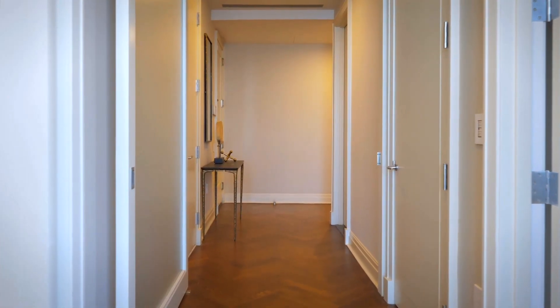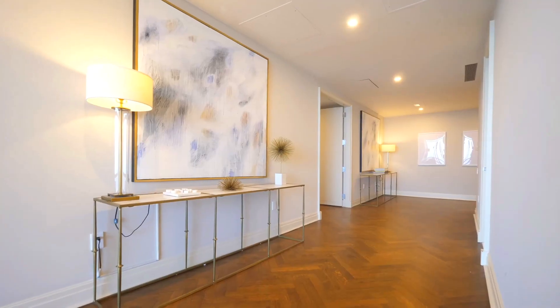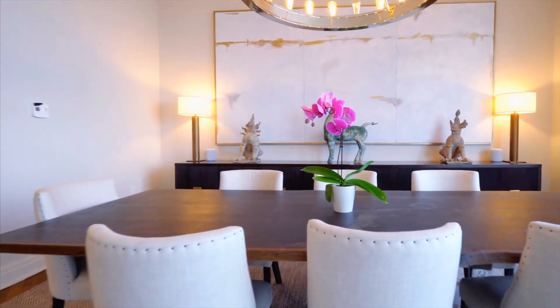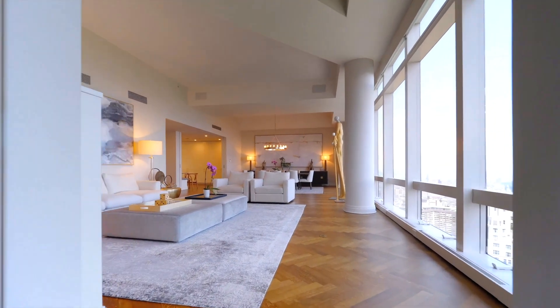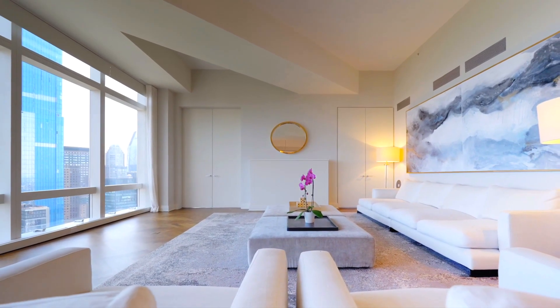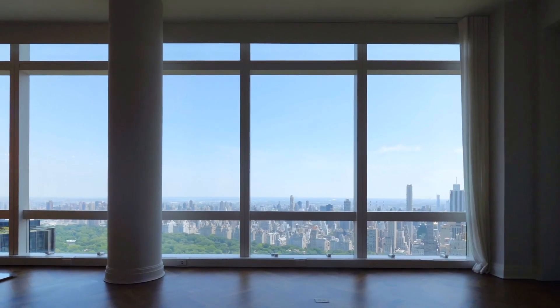Entering the penthouse, you have a hallway with some bedrooms off to the right and the hallway to the main living room off to the left. Stepping into the main living space, you have a dining room off to the left and the living room off to the right with a nice open concept. Floor-to-ceiling windows line the wall with views overlooking Central Park.